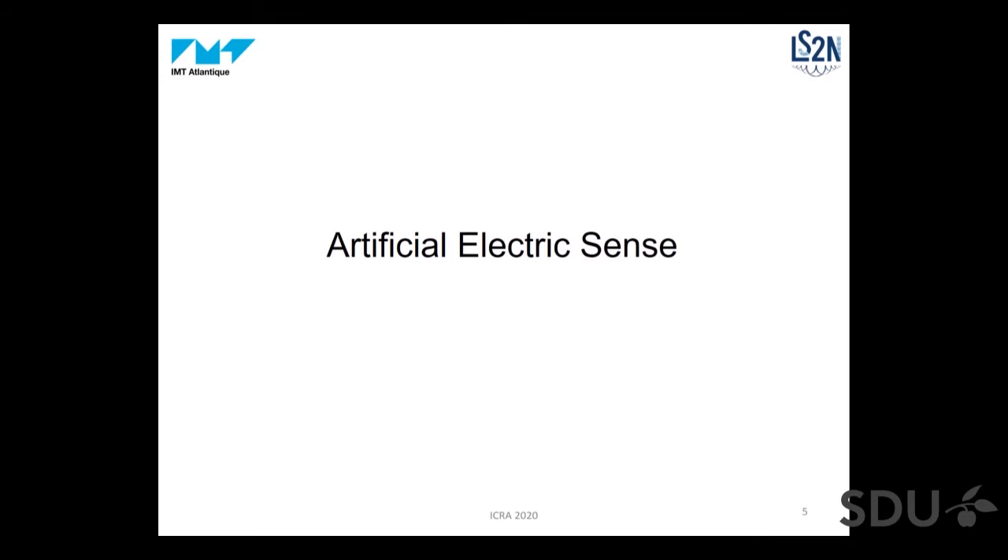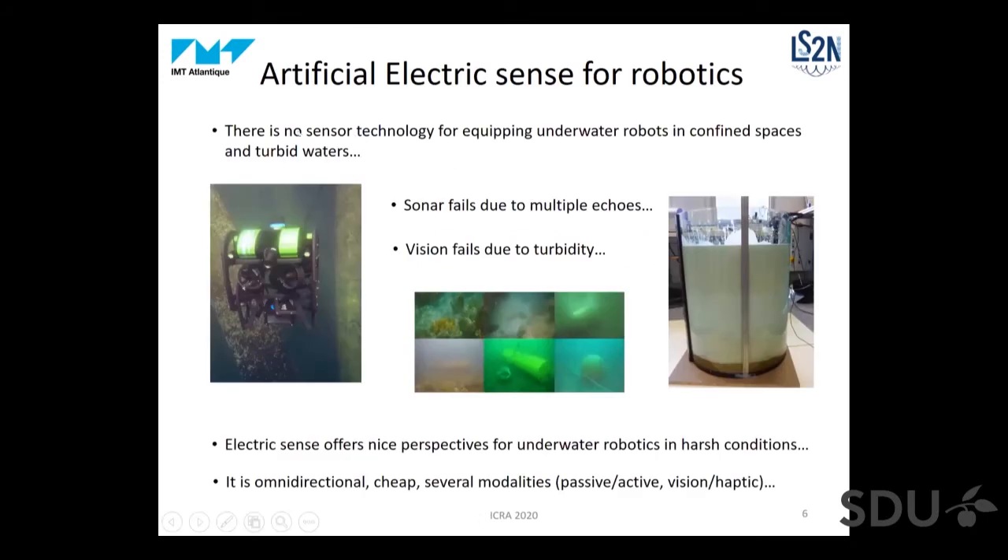Based on this performance of the fish, roboticists are more and more interested in using this sixth sense to address problems still unsolved in underwater robotics, especially in confined spaces with many obstacles around the robot and in turbid waters. Even in muddy waters, industrials would like robots able to explore this kind of harsh environment. In these conditions, sonar fails due to multiple echoes reflected by nearby objects, and vision fails due to turbidity. So electric sense offers nice perspectives for underwater robotics in these harsh conditions.